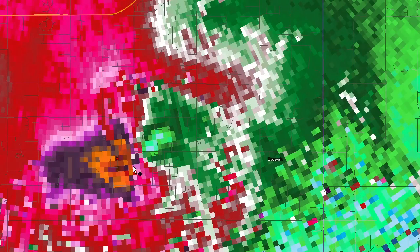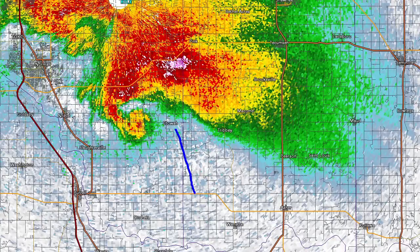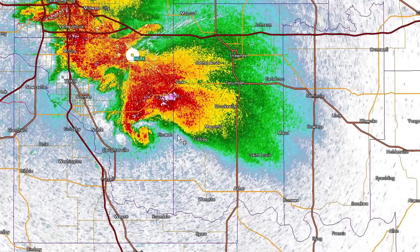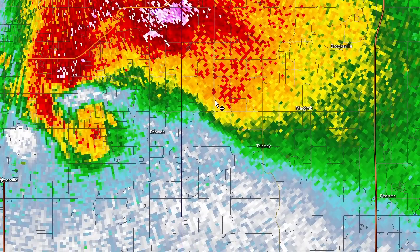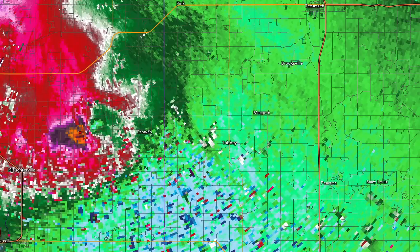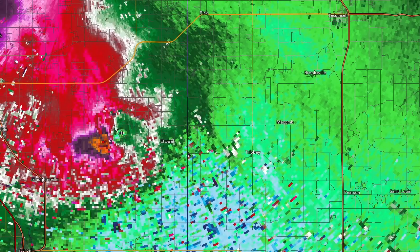For updates, check some other channels because this is a recording. It does look like it is strengthening at this time. As far as its location, it does have access to undisturbed air from the south. The only thing that might concern me is that moisture wedge is a little bit narrow, so not all of that air is going to be favorable. There is still a danger — Tecumseh, down to Macomb and Tribby, those are areas I would be watching very closely.